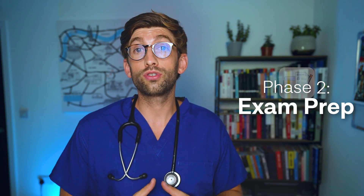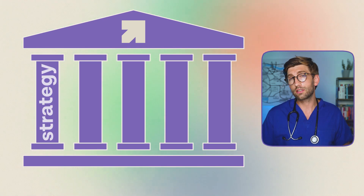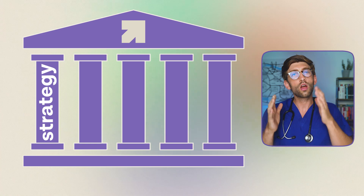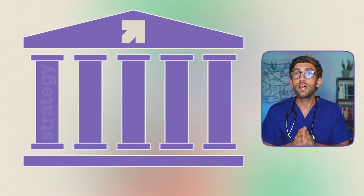This is a good time to introduce the six pillars used at FutureDoc to make sure your application is really strong. The first pillar is strategy — being smart about how you prepare, sitting down and thinking about the best way to approach the application for your individual circumstances. That includes building a great CV with the right mix of work experience, volunteering, shadowing, paid work, and all the things that make a really good candidate.